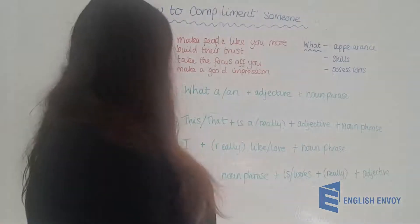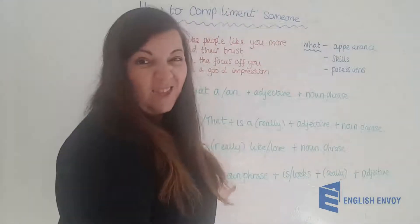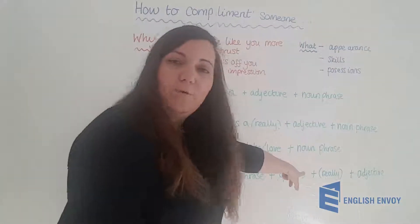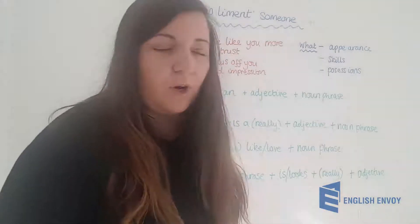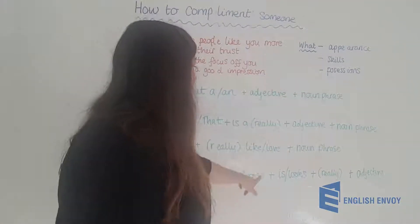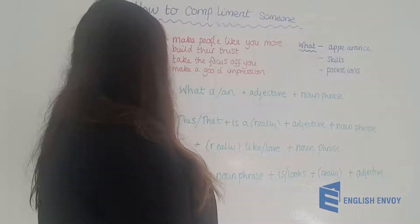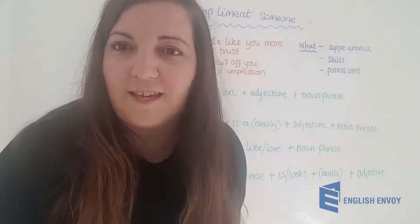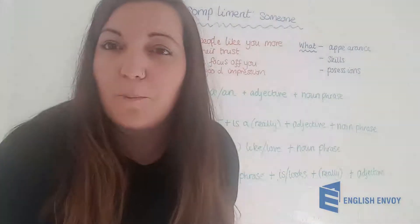And number four, here is another formula you could use: 'Your' then the noun phrase, then 'is' or 'looks' then really — and remember you could change that up slightly — then the adjective. For appearance: 'Your hair looks really beautiful tonight.' For skills: 'Your singing voice is really stunning.' For possessions: 'Your dinner table looks beautiful.'